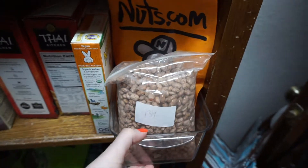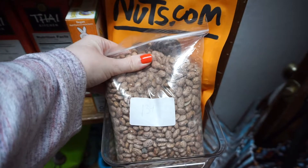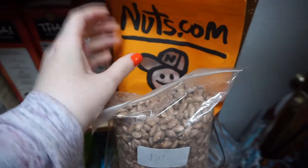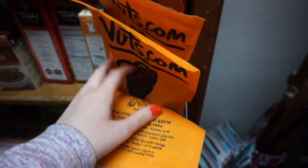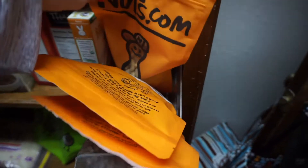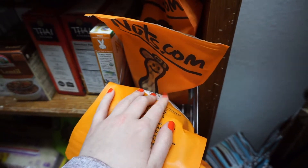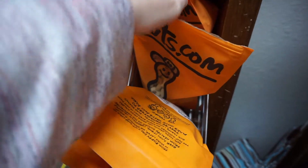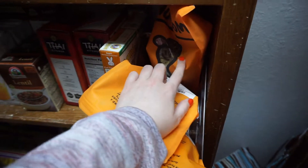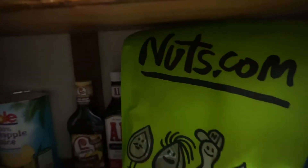In this little basket I have beans and some seeds: dried pinto beans, dried black beans, raw cashews — really good for making sauces or dressings — and pumpkin seeds.